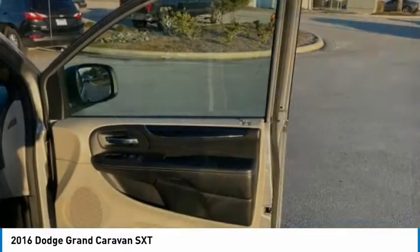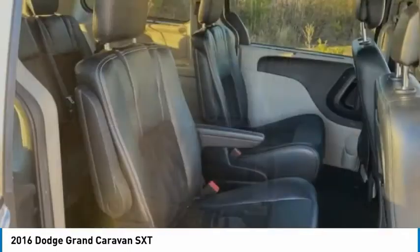Remote keyless entry, fog lamps, four-wheel disc brakes, and front wheel independent suspension.